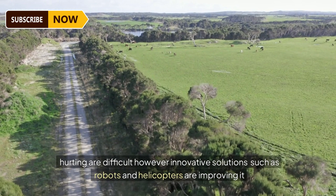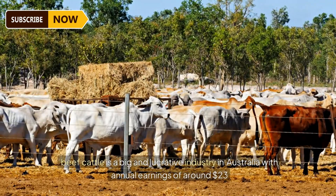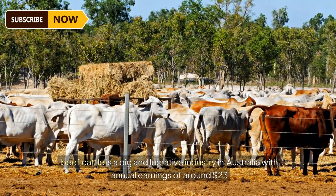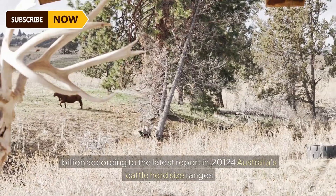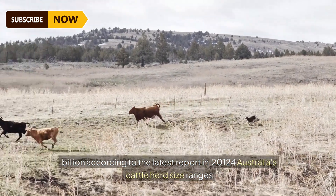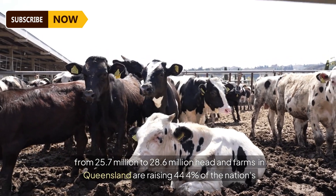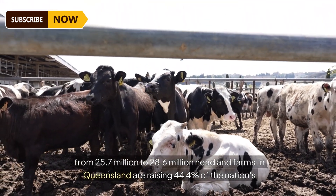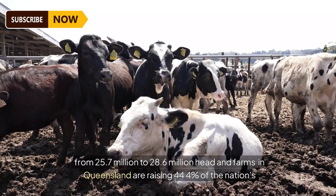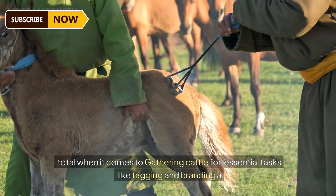However, innovative solutions such as robots and helicopters are improving operations. Beef cattle is a big and lucrative industry in Australia with annual earnings of around $23 billion. Australia's cattle herd size ranges from 25.7 million to 28.6 million head, and farms in Queensland are raising 44.4% of the nation's total.